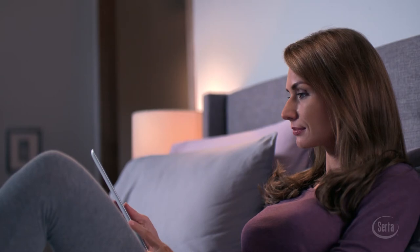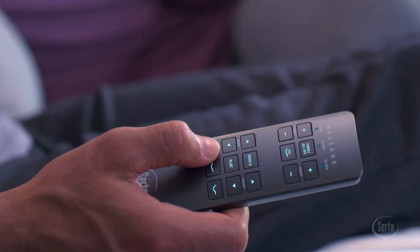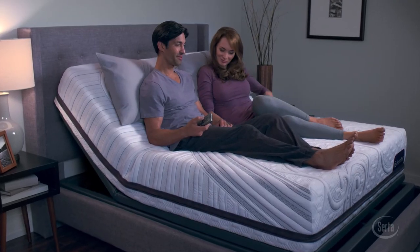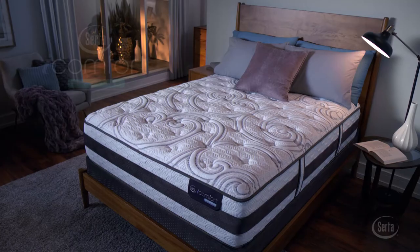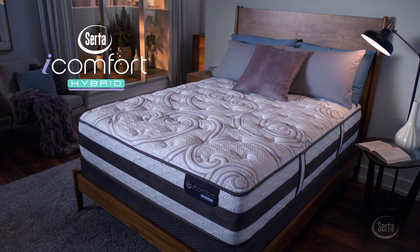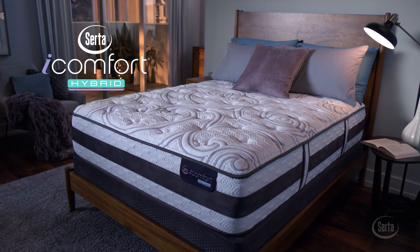The result is a sleep system that intelligently responds to your body's individualized comfort and support needs. All iComfort models work with SIRTA's full collection of premium adjustable foundations for the ultimate in customized comfort. Looking for the same comfort technology combined with an advanced innerspring system? Try SIRTA's iComfort Hybrid Collection.